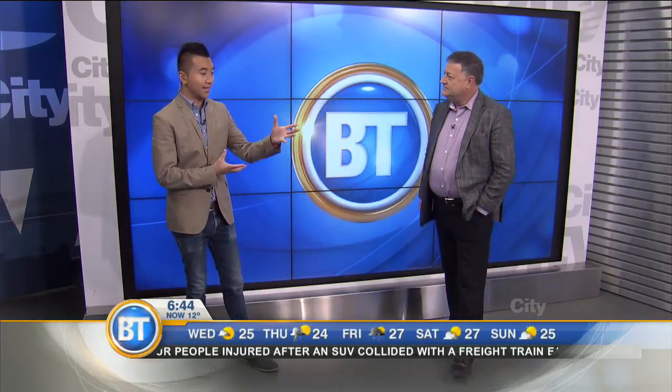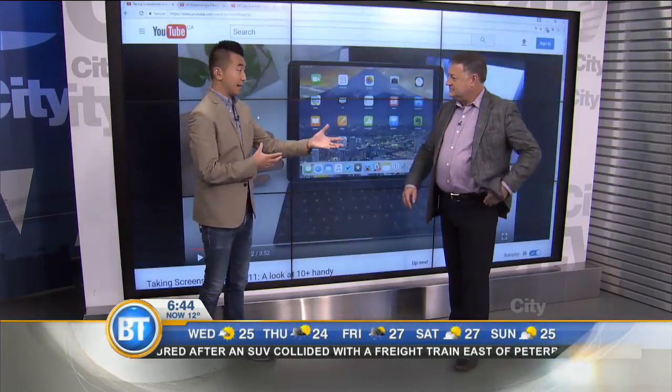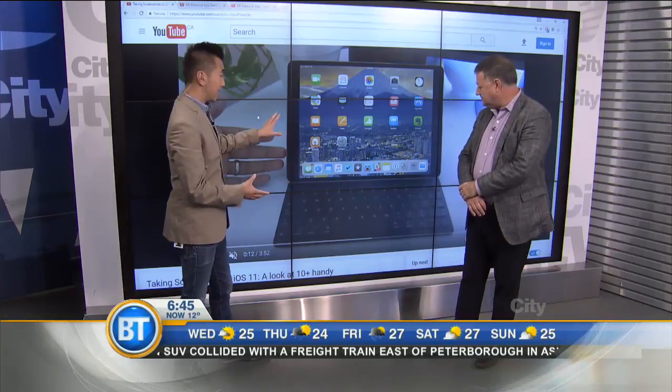Let's talk about the new iOS. Are we up to 11 now? We're up to 11 — can you believe it? It actually comes out in the fall. So if you have an iOS device, whether that's an iPad or an iPhone, you're going to get that in the fall.